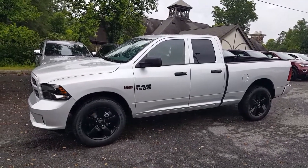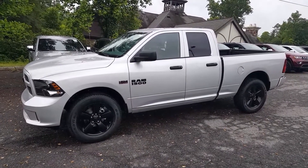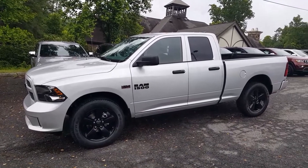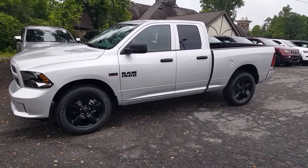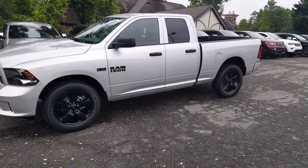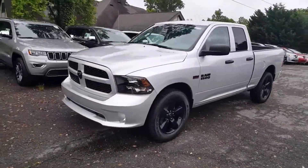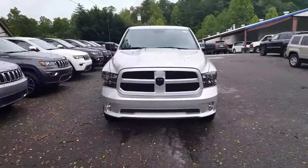Hey, Ryan Shipman here at eGolf Motors in Brevard, North Carolina, bringing you a 2017 Ram 1500 Express quad cab four-wheel drive with the blackout package. It's just a sweet looking truck, very great price range. It doesn't have a ton of equipment on there, but hey, it's a truck — who needs a lot of equipment, right?